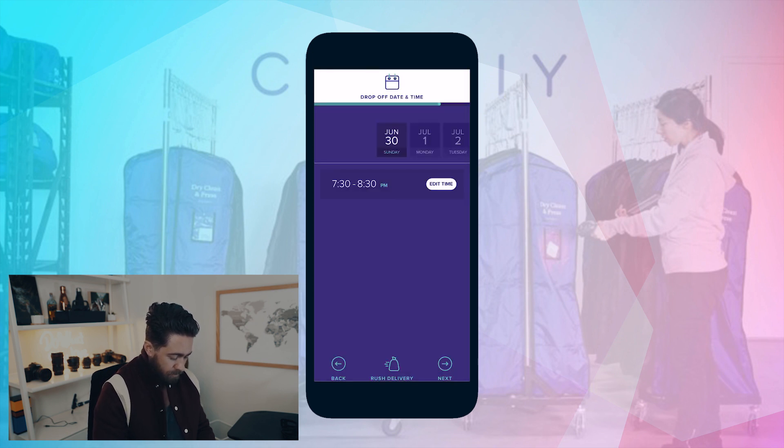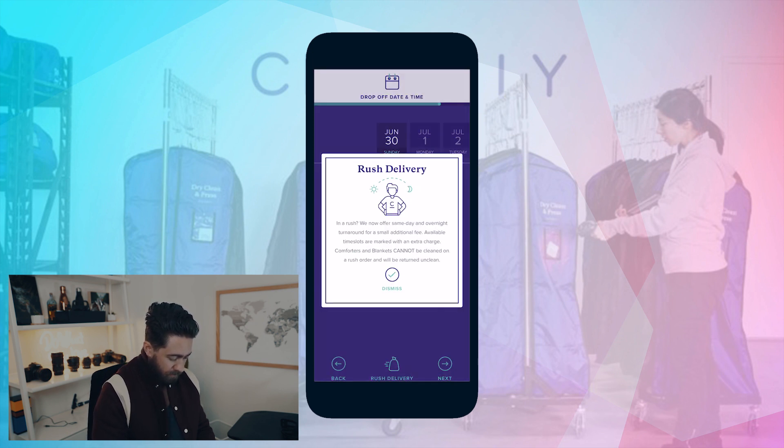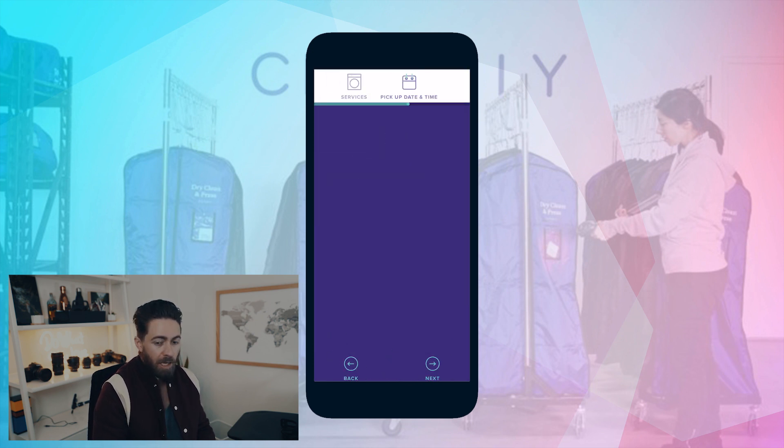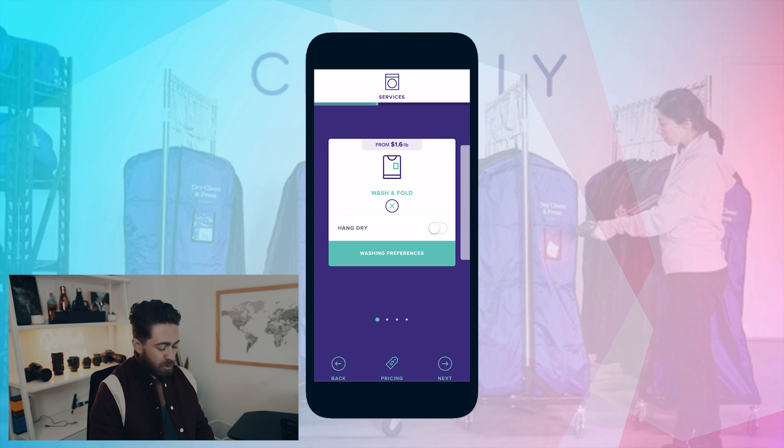Rush delivery — let's see if we can pull up the pricing. I think it's $5.99. They can't do it tomorrow, but typically rush is available on a Monday pickup with Tuesday delivery.